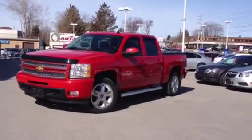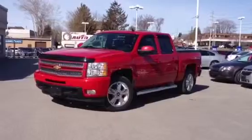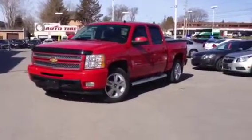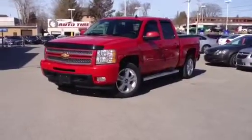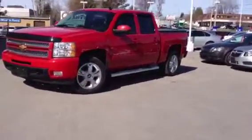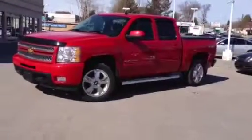Hey guys, Meg here from Ontario Motor Sales, and today I have the 2012 Chevrolet Silverado LTZ. It's 4x4 and it sits on 20s. The exterior is a victory red color and the interior is black. Let's go have a look on the inside.